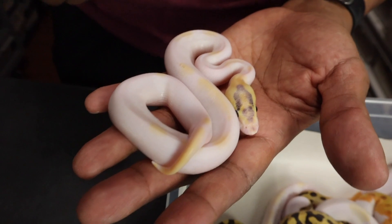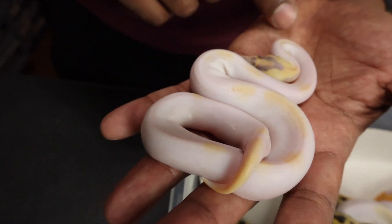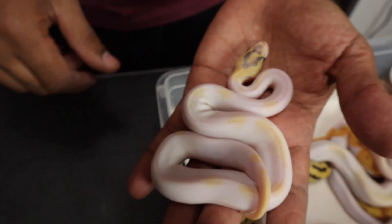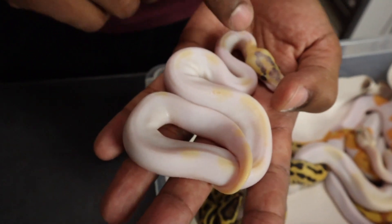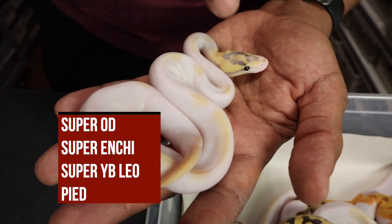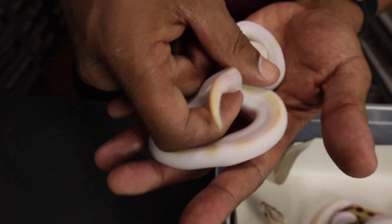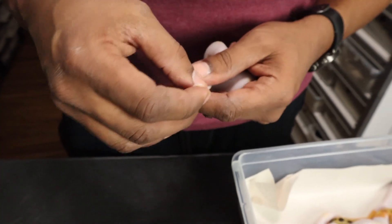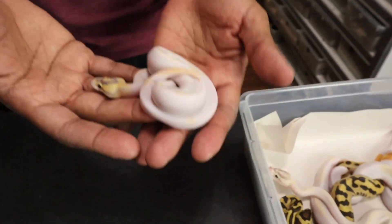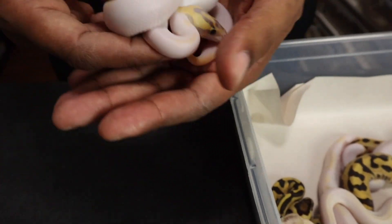I think this one here is potentially a triple super. You can see the head, and it definitely has enchi. Everything in here is orange dream at a minimum — it's a single gene orange dream. Looking at how orange these highlights are coming in, I suspect this one may be a super orange dream super enchi leopard pie, and potentially with fire too. This is a male — a really powerful male to play around with. You put this guy on an orange dream female and no telling what's gonna pop out, but I guarantee it's gonna be some cool stuff.